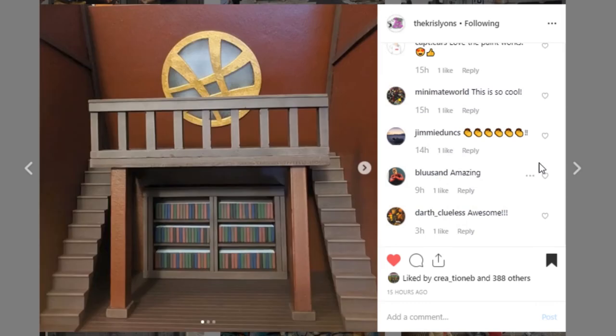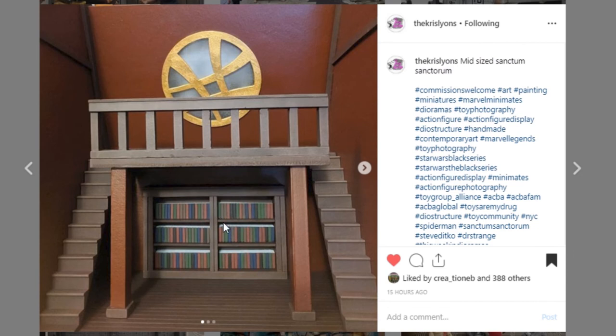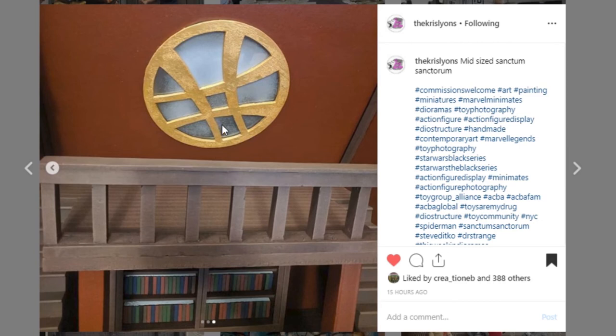Moving along, we've got what looks to be Dr. Strange's library. This is from Chris Lyons — go check out Chris Lyons, he does an amazing job on all of his work. This is just really, really cool — very, very clean. A little different style than what I'm used to seeing from Chris. I really like this bookshelf and this is just a really impressive piece. I love this window and he's calling it a mid-sized sanctum sanctorum. Awesome job — go check out Chris Lyons.